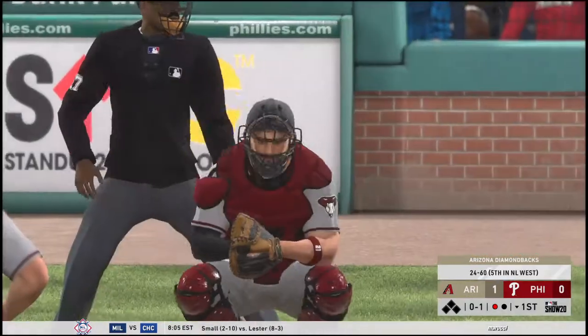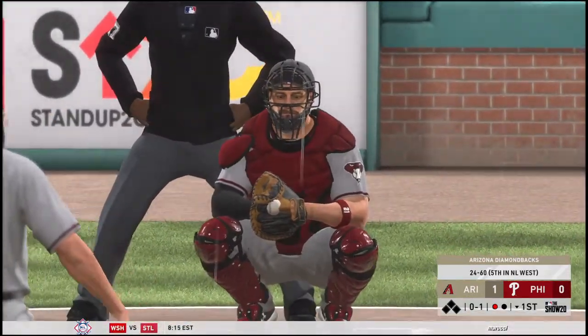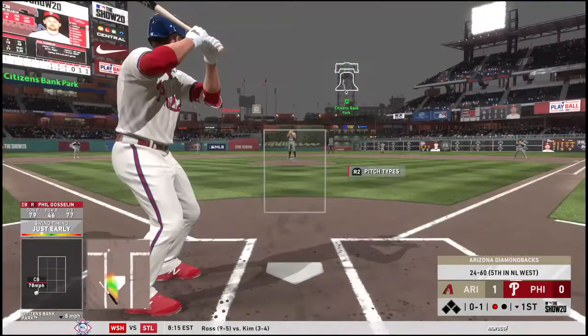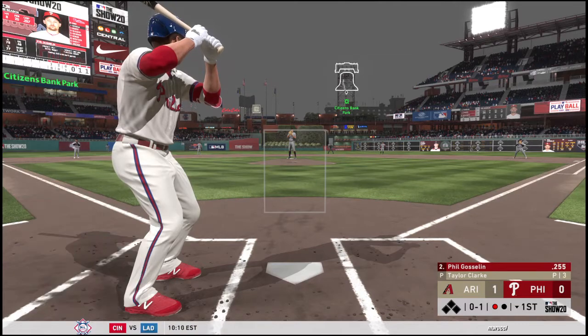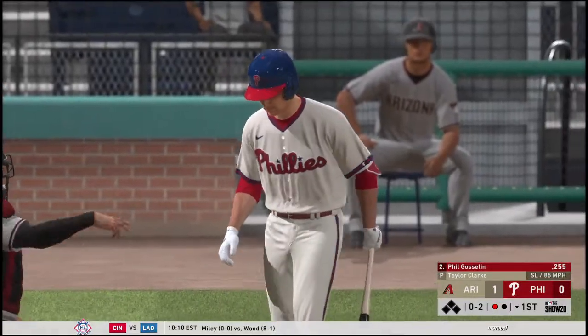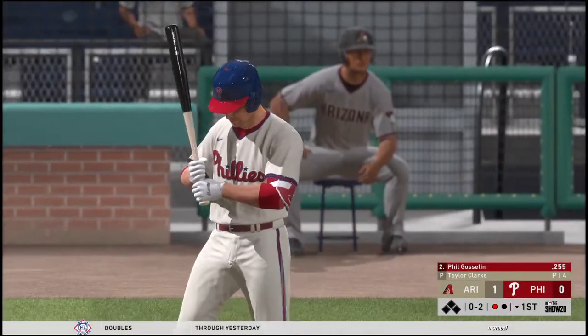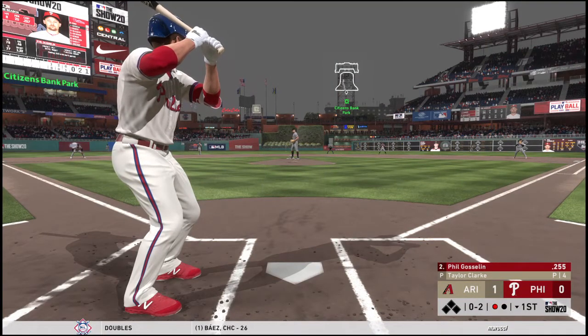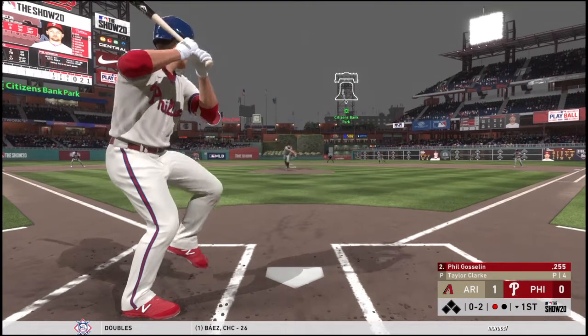This Diamondbacks squad as they begin play here tonight — they've been fairly punchless of late, losing last time out and in fact dropping six of their last seven. They played a heck of a game in the first game of this series and then dropped the last two — not playing really good baseball. There's such a thing as a good series by winning the last one and getting a split in the four-game set; that's exactly what they would like to do today to get some momentum going into the next series.